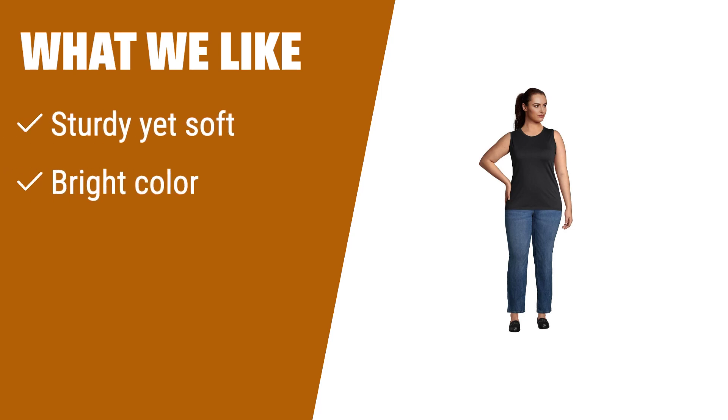What we like: If you're seeking a basic tank top that is both sturdy and soft, look no further. This Supima cotton tank maintains its bright colors and offers a variety of color choices to suit your style.